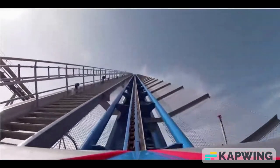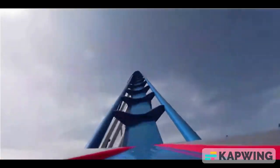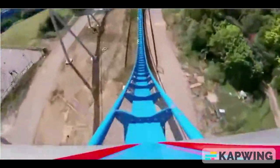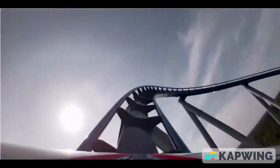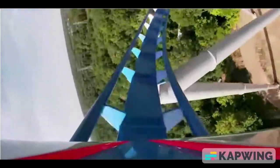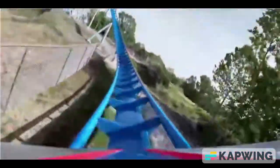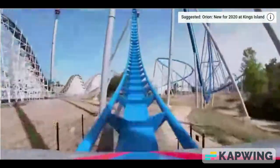Now at number 1, I have Orion. It is just a great speed monster — it's a gigantic giga. Even though many people say it's not a giga, it is a giga. It has a 300-foot drop and it's just a great ride. Lots of airtime, lots of G's on that helix. Love that helix. Overall, an amazing ride. Thank you, Kings Island, for our forever-waited giga.